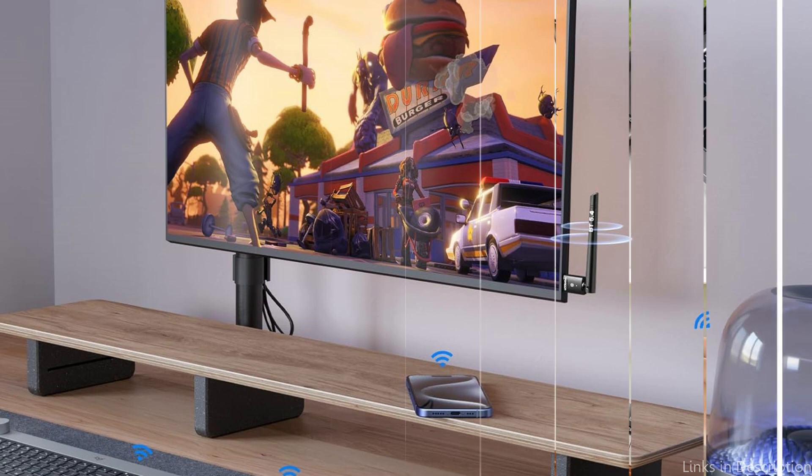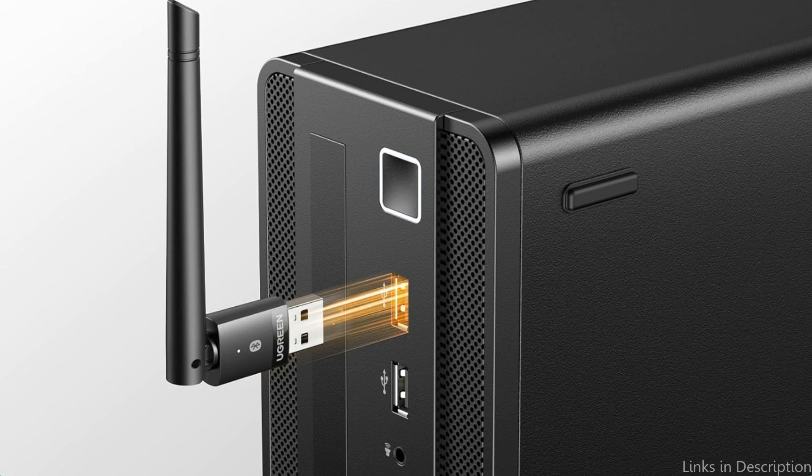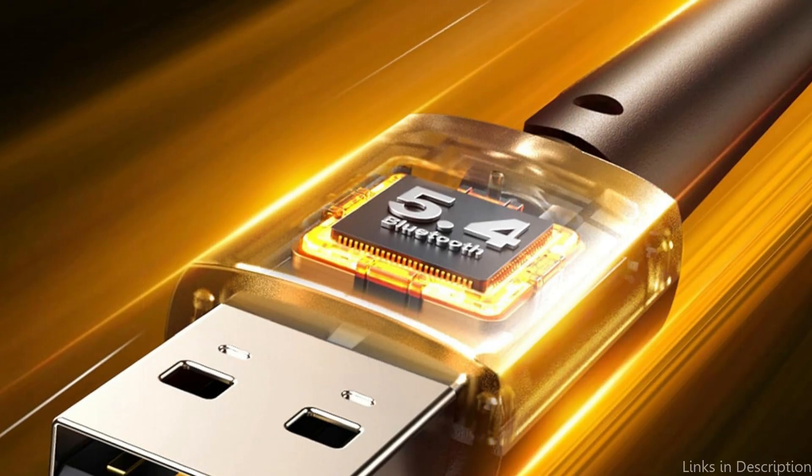Users who want the flexibility to move around their room without losing connection to their peripherals — such as wireless keyboards, mice, speakers, and headphones — will find this very helpful. Although the adapter is small in size, it performs well, providing a fast and reliable connection that improves your wireless experience. The plug-and-play functionality of the Ureen Bluetooth Adapter makes installation simple and eliminates the need for complicated setup procedures or additional software installation.